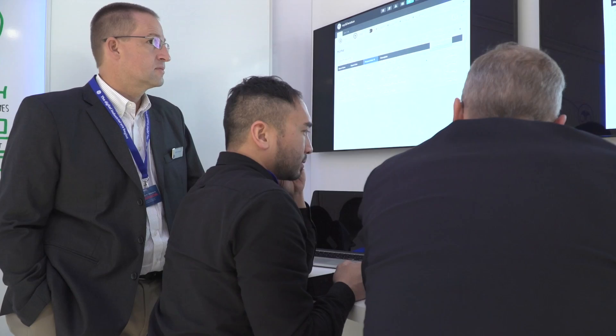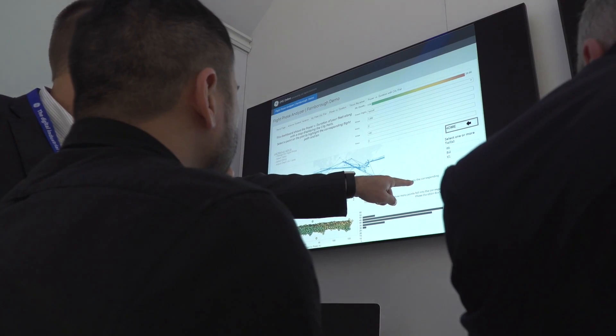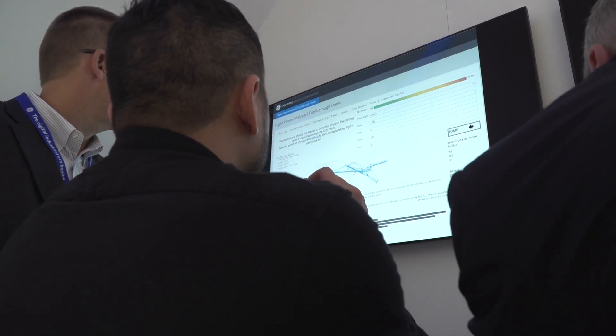We collect billions of data points, we run very complex analytics, but we need to represent that in a way that helps people understand what we're doing and create the right sort of outcomes from that. What you see behind me is a set of screens that really capture those complex problems and visualize them in a way that people can very quickly grasp what is the action that they need to take.